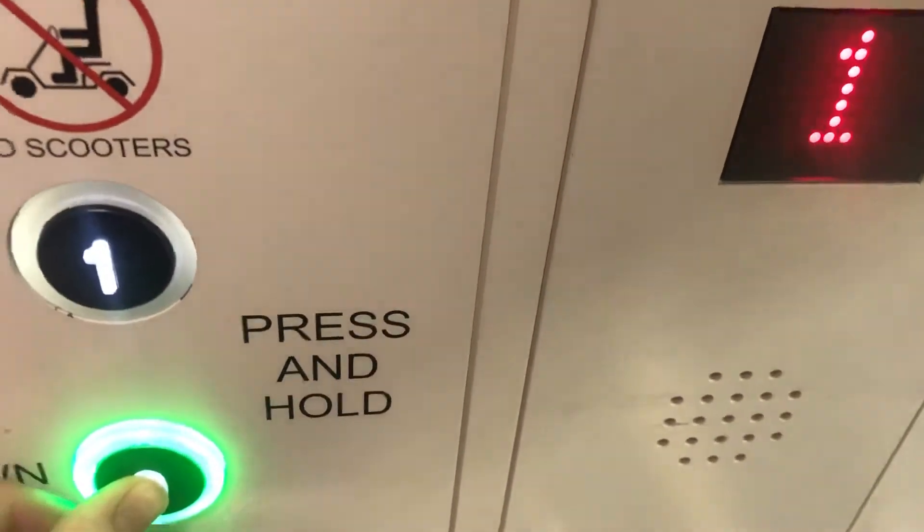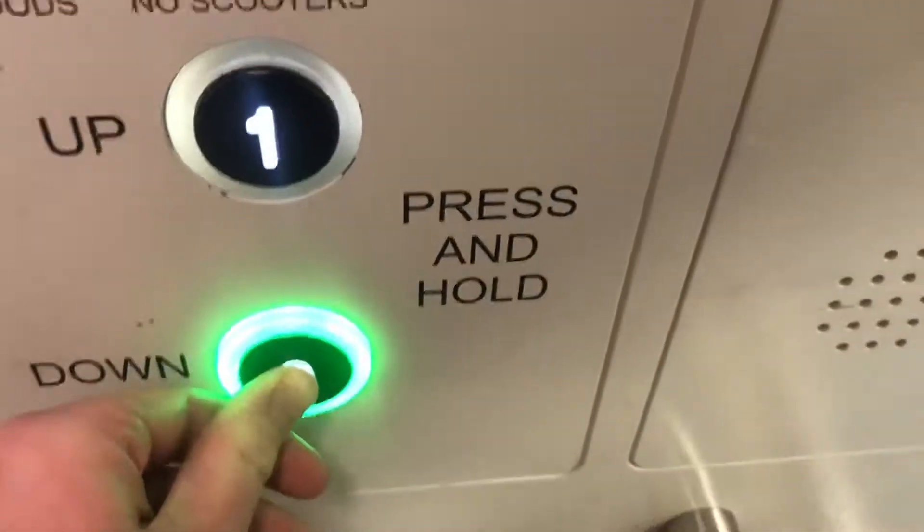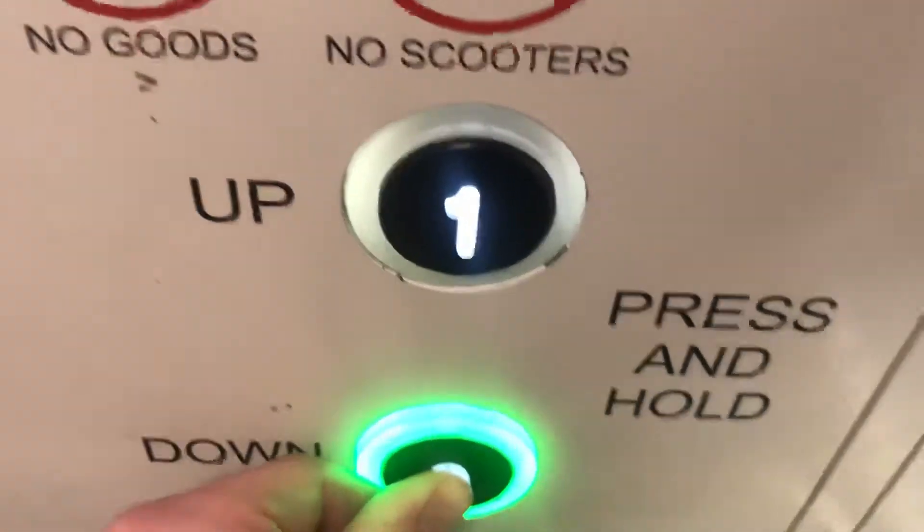Level one. Go back down to level zero. Lift going down.